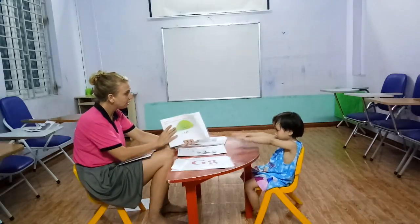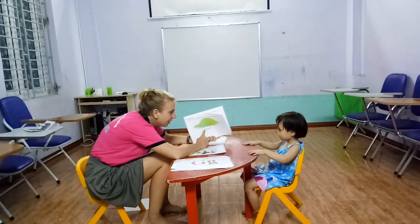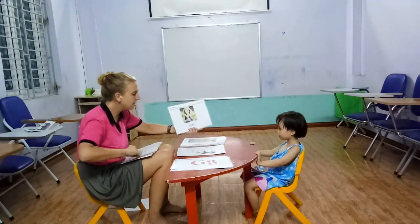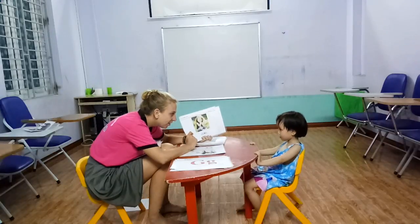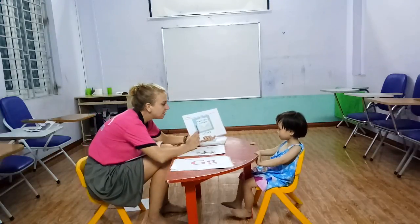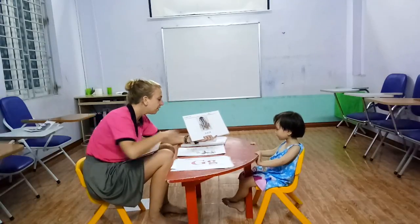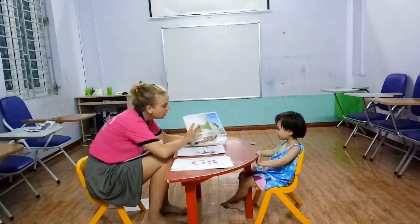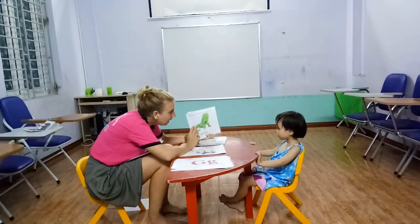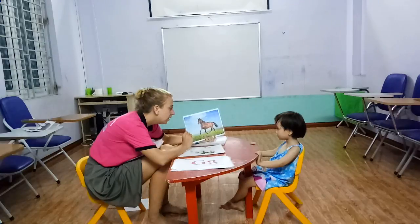Okay. What is this? It's a leaf. Okay. What is this? It's a girl. Girl. And what is this? Letter. What is this? Hair. What is this? E. Iguana. What is this? It's a horse.